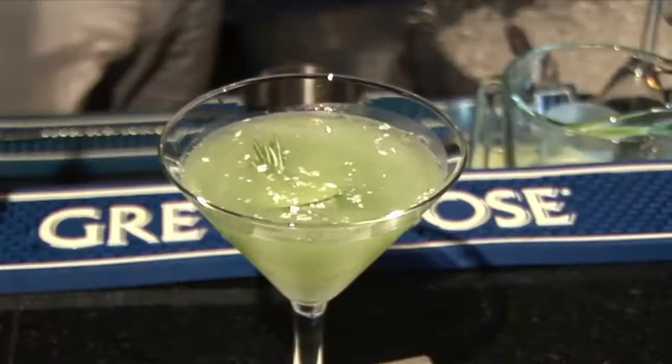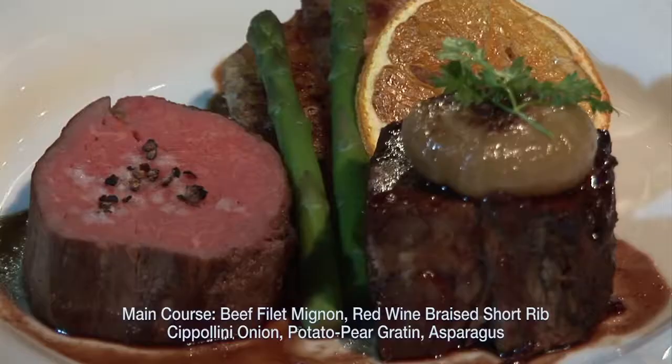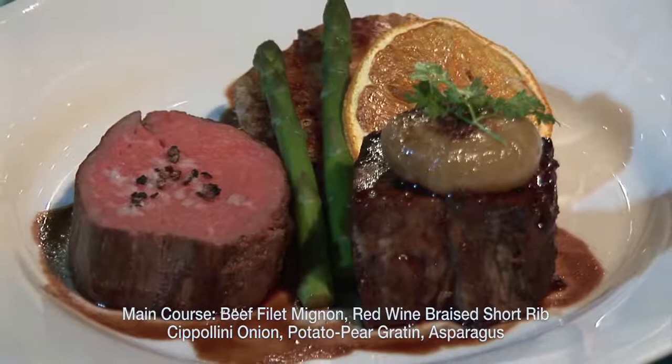Go online and get Joe Keen's recipe. Get some fabulous BB wine, get some extraordinary Grey Goose cocktails. Drink what the stars are drinking. Eat what the stars are eating.